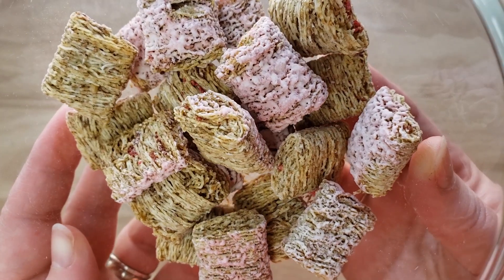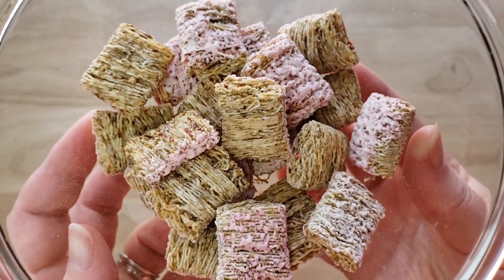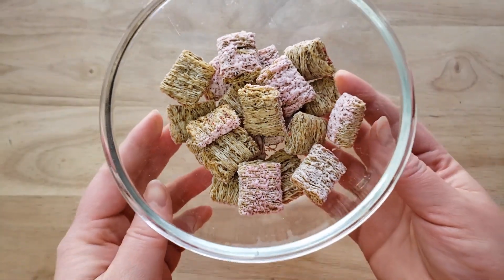If you're new to our channel, we basically review everyday grocery items so before you spend your hard-earned money, let us tell you if it's worth it. We've got some milk here, so we're going to try it dry and then with milk.